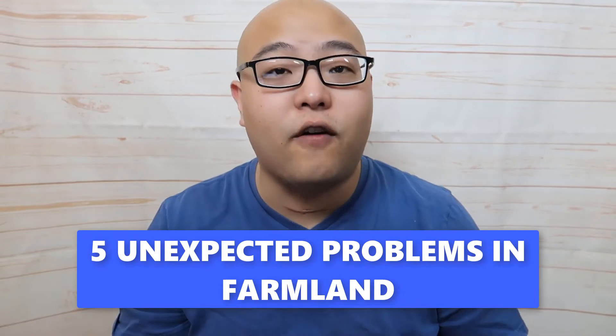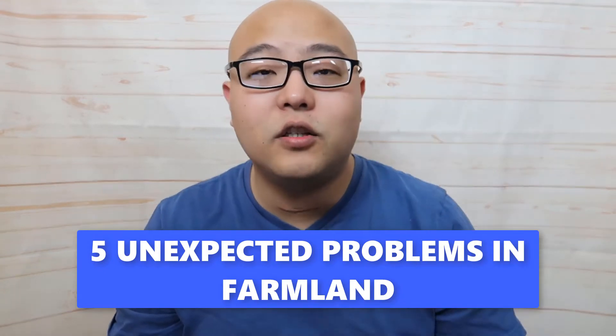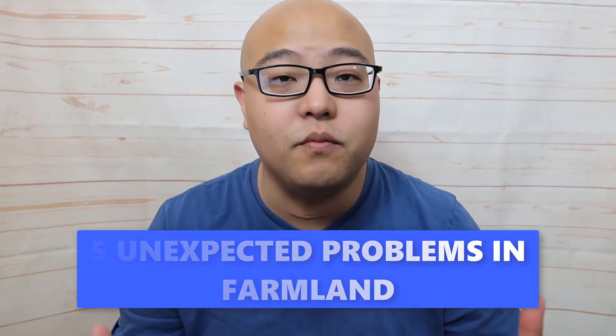Hey, it's Paul Jang, and today we're going to be talking about investing in farmland — five unexpected problems that you need to know if this is what you want to do.